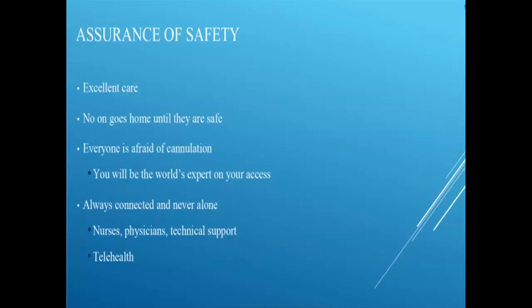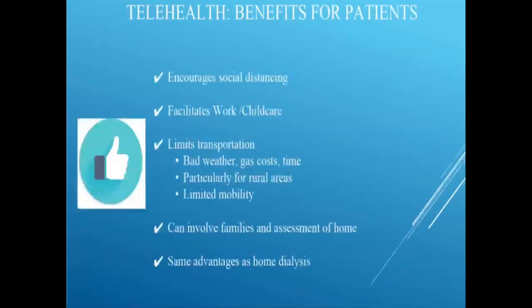Opening up the world with telehealth goes beyond just the telemedicine doctor-patient or nurse-patient visit. It helps maintain social distancing, may help with childcare by eliminating travel to dialysis, removes transportation costs, eliminates travel challenges like snow days, and is particularly helpful for rural areas where transportation takes a long time. All of these things can make home dialysis more easily done.